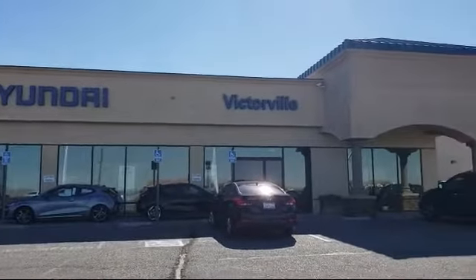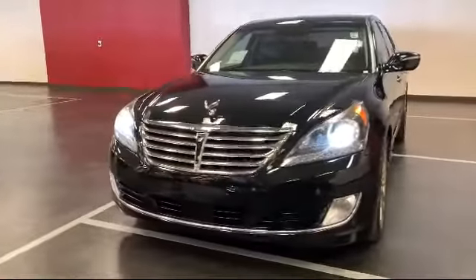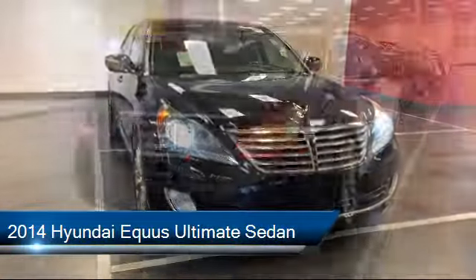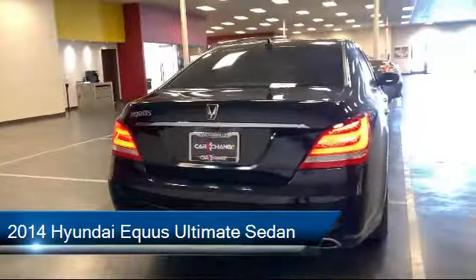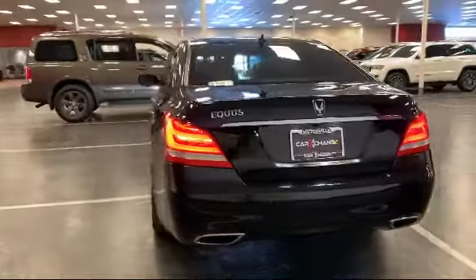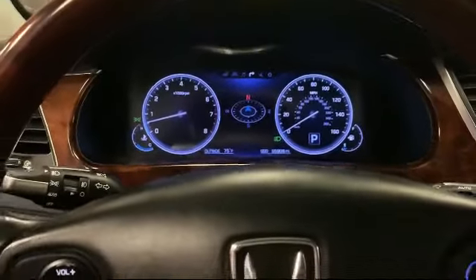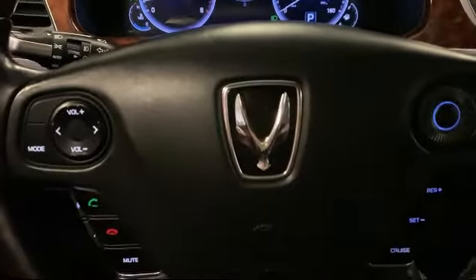Welcome to Victorville Hyundai. Here's a look at another one of our great vehicles from our inventory. It comes equipped with navigation, dual front side impact airbags, fully automatic headlights, steering wheel controls, genuine wood dashboard insert, auto dimming door mirrors, and keyless entry.